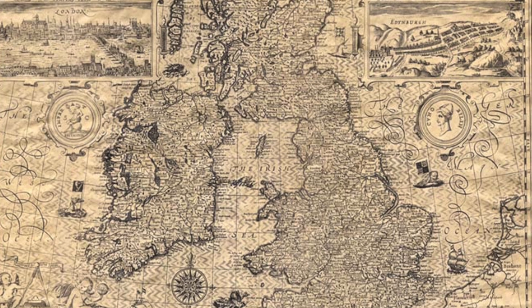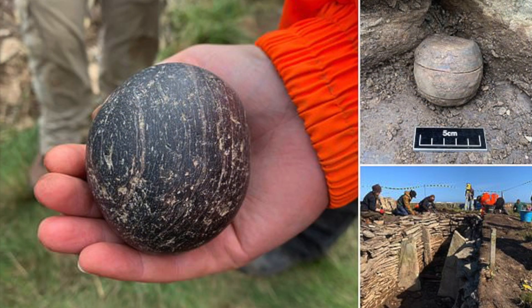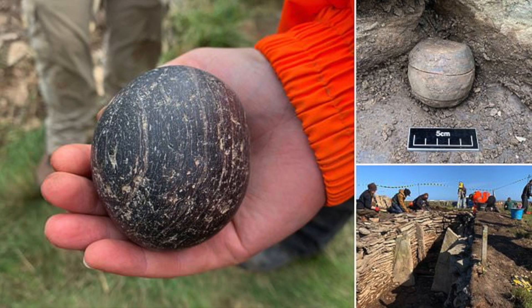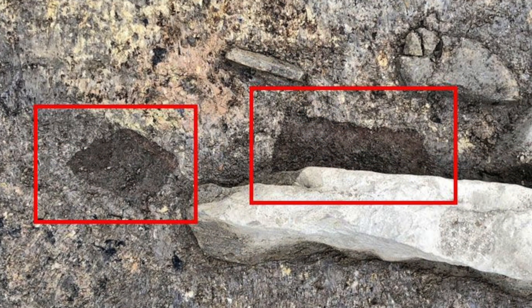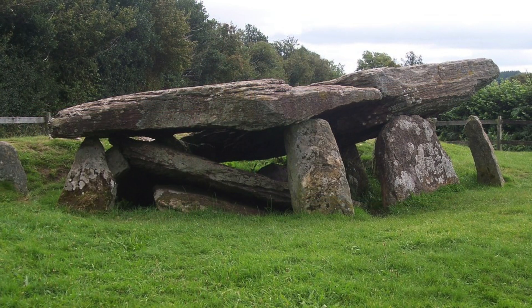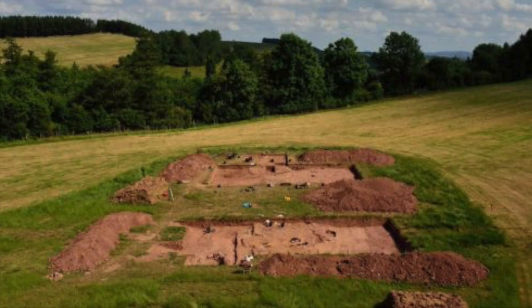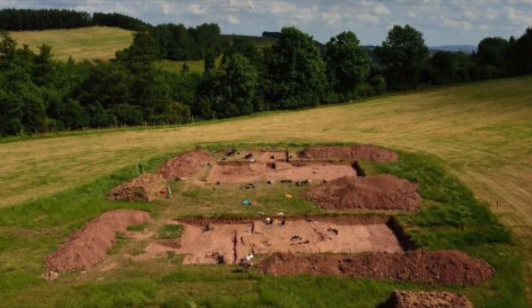We still have so much to learn about the ancient history of Great Britain. Only recently, two polished stone balls were found in a 4,000-year-old multi-chambered tomb in the Orkney Isles. 5,000-year-old wooden stakes were also discovered at Orkney's Nest of Brodgar, and now we're finding new information regarding Arthur's Stone, one of the most famous landmarks of ancient Britain. The more archaeologists keep digging, I'm sure the more we'll find out about our ancient past.